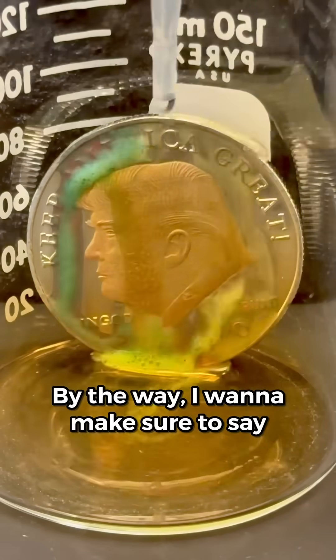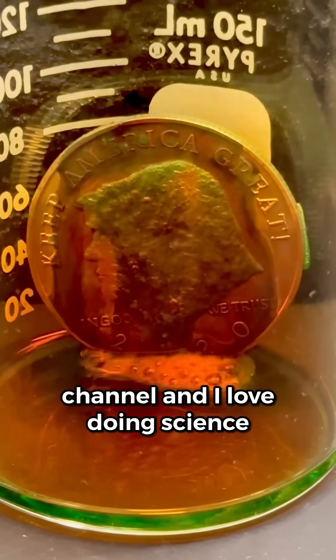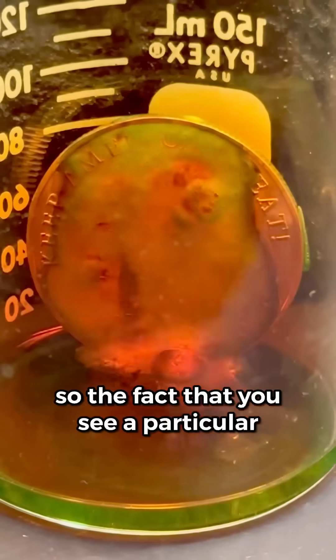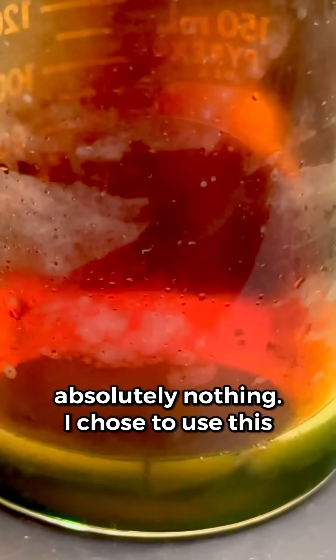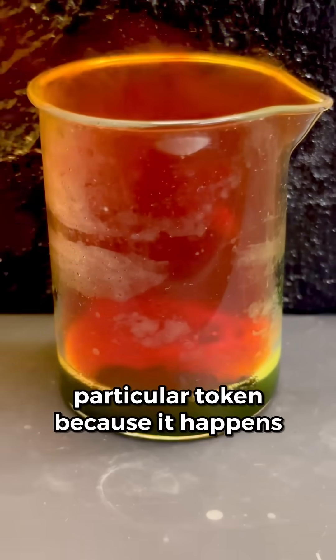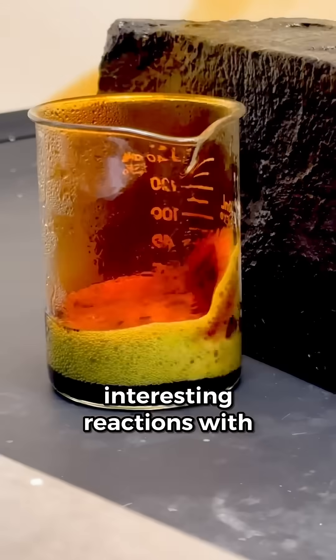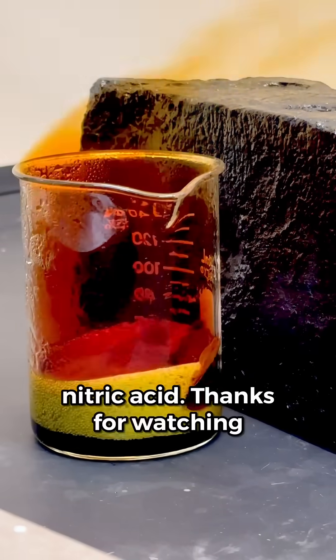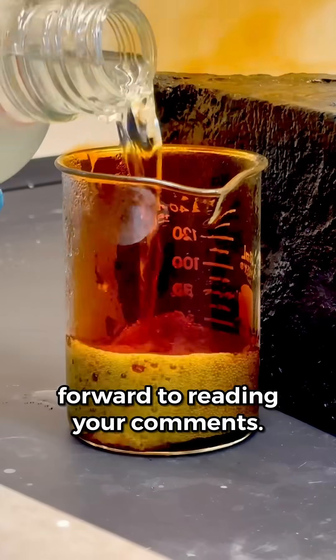By the way, I want to make sure to say that this is obviously a science channel and I love doing science experiments. So the fact that you see a particular political figure on this token means absolutely nothing. I chose to use this particular token because it happens to have three metals that show some very interesting reactions with nitric acid. Thanks for watching everybody, and as always, I look forward to reading your comments.